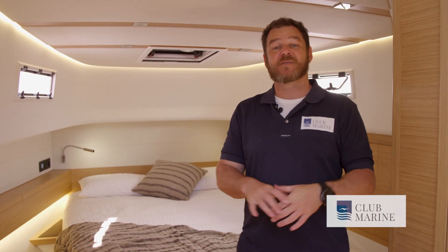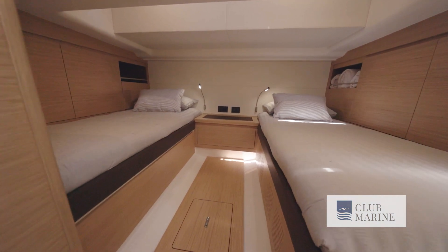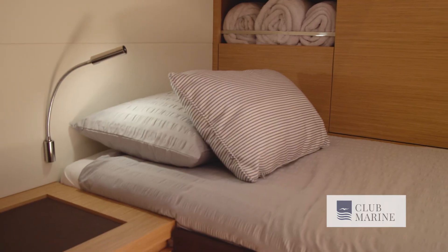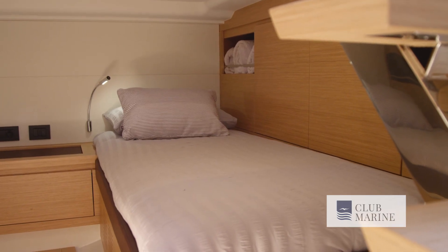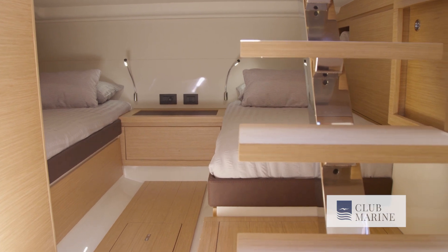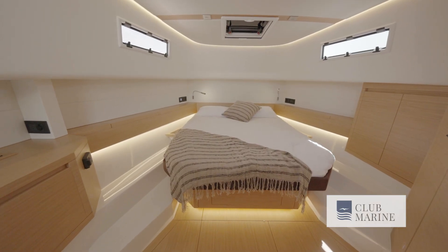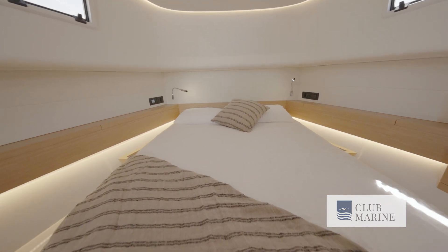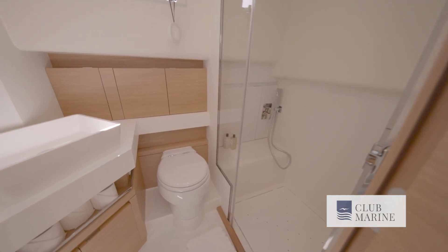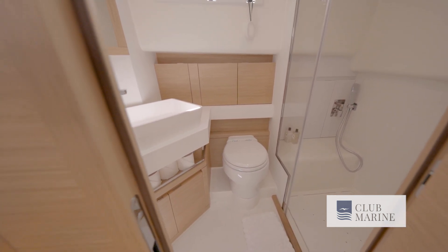You can order the Pardo 43 as a single or twin berth option. I'm standing in the twin berth version today, and the void underneath the cockpit has been transformed into its own little room. There are two large single beds running either side of the hull — a very usable space turned from an empty void into a nice cabin. Up front you've got the main bed, which is large. This boat also features a full separate toilet and shower, which on a 43-foot boat you might expect to be tight, but there's plenty of room.